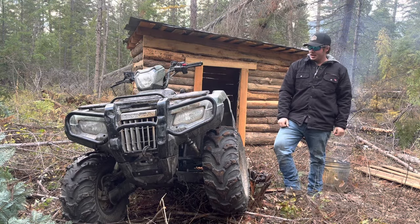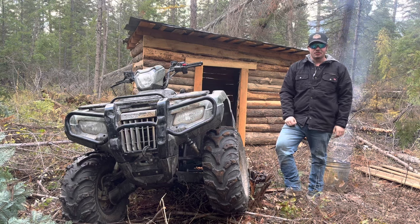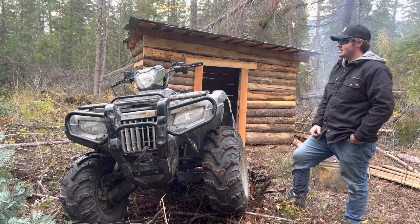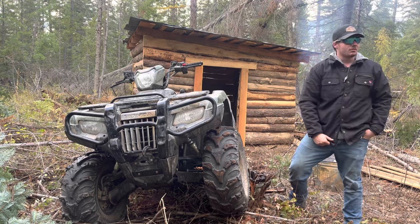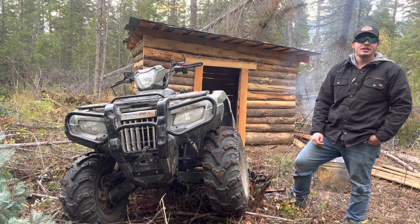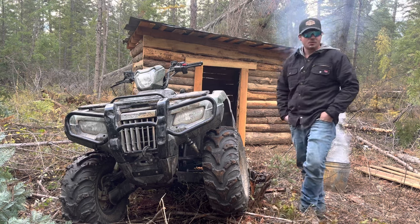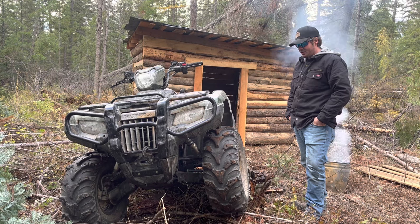Welcome back to the channel. In today's video we're going to be talking about reasons why I'll never buy another Honda Rubicon. This is my 2021 Honda Rubicon 520 with the DCT transmission. I've got 1600 miles on it, 220 hours, and a lot of experience with Honda Rubicons. This is my fourth Honda, my third Honda Rubicon — I've had a 2019 foot shift, a 2020 foot shift, and a 2021 DCT.